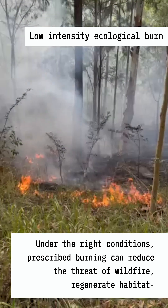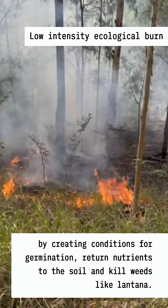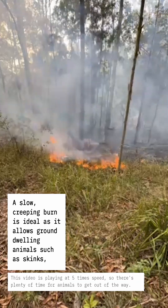Under the right conditions, prescribed burning can reduce the threat of wildfire, regenerate habitat by creating conditions for germination, return nutrients to the soil, and kill weeds like lantana.